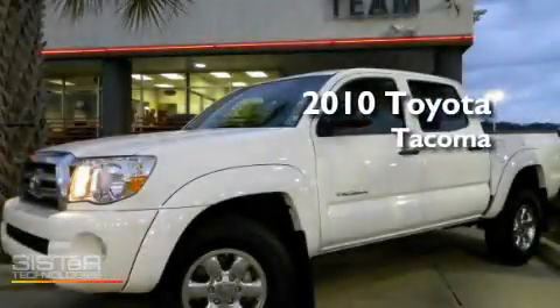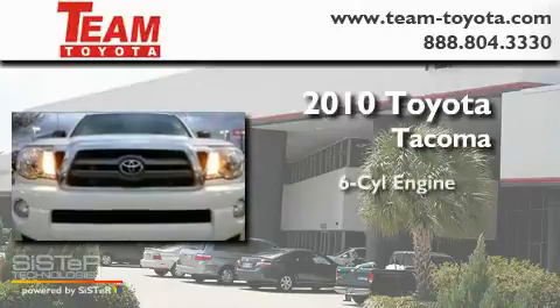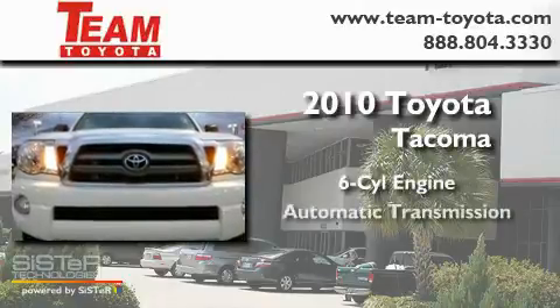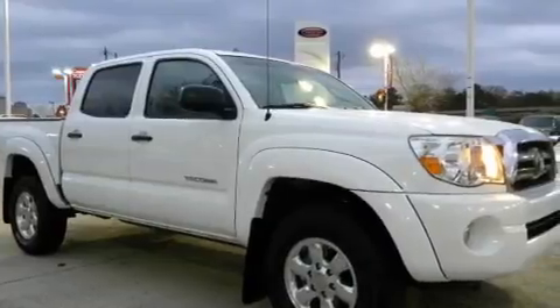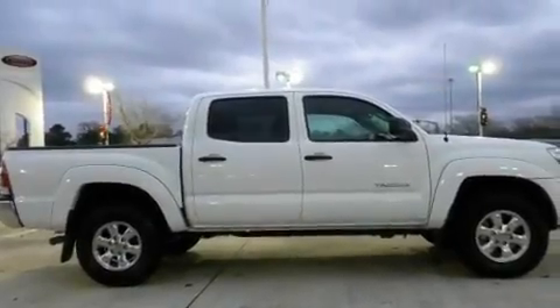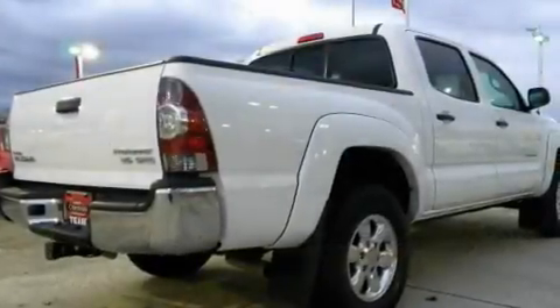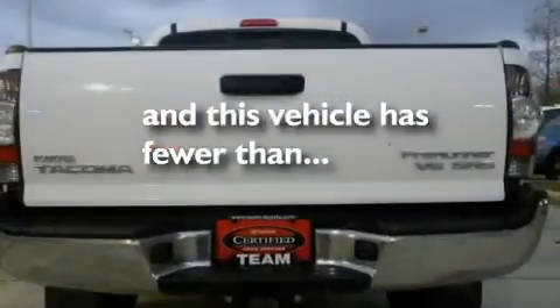This is a certified pre-owned 2010 Toyota Tacoma. It features a six-cylinder engine and an automatic transmission. Its top features include an auto-dimming rearview mirror, skid plates, a stability control system, and an anti-lock braking system. This vehicle has fewer than 8,000 miles on the odometer.